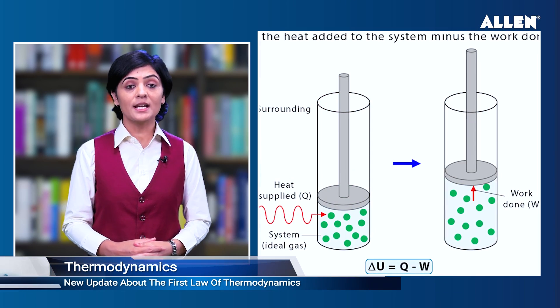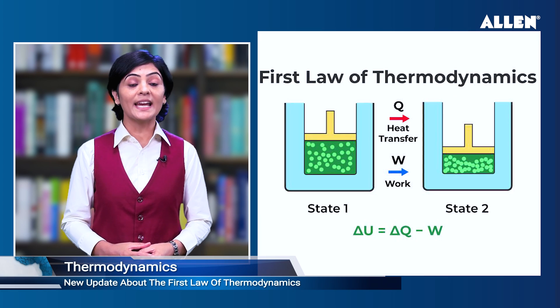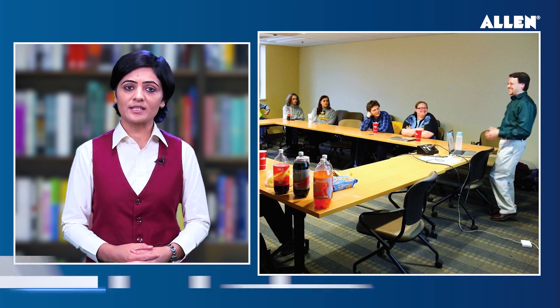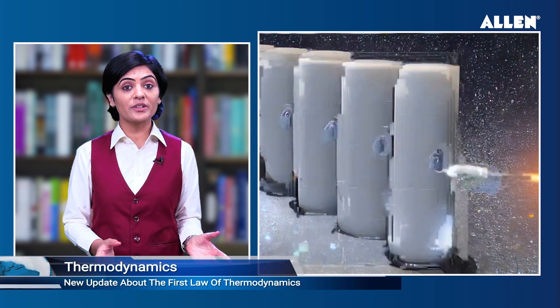Physicists have overcome a long-standing limitation in our understanding of the first law of thermodynamics, which states that energy can neither be created nor destroyed but can be converted into different forms. Research led by Paul Cassak, West Virginia University professor and associate director of the WVU Center for Kinetic Plasma Physics, has broken new ground on how scientists understand this law and how plasma in space and laboratories gets heated.